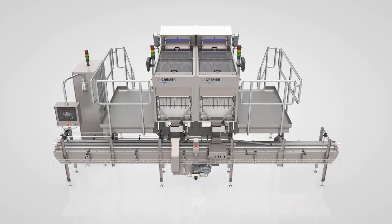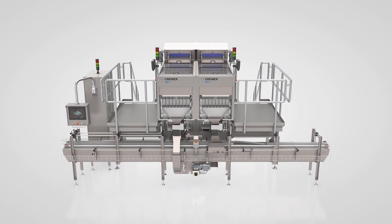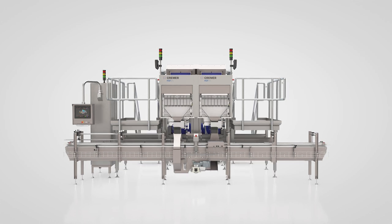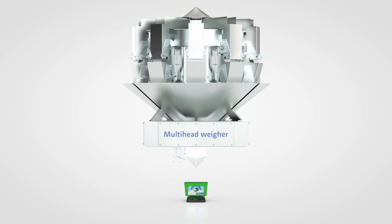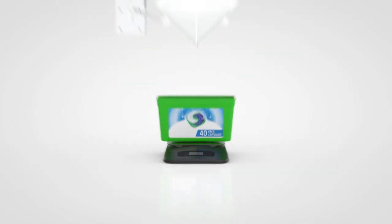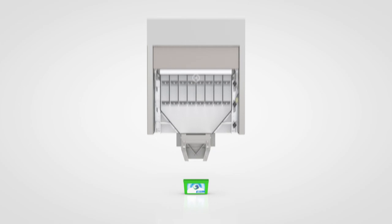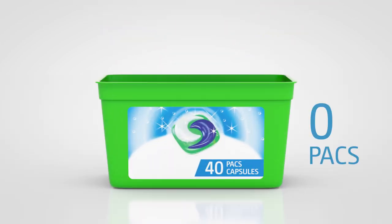High performance and 100% accuracy make Kramer counters the most efficient solution for counting and packaging your products. For products with even slightly varying weights, such as liquid detergent pods and compressed tabs, the use of typical multi-head weighers can easily result in under or over counts. Only optical counting on a per piece basis guarantees that the net contents in terms of count is always 100% accurate.